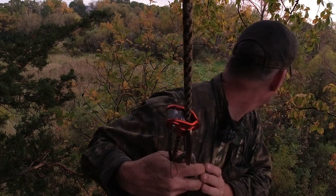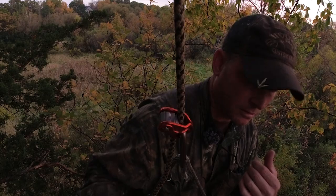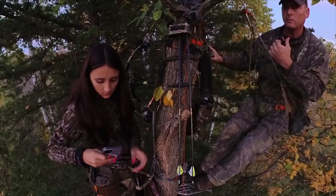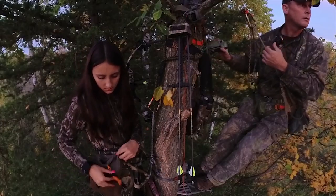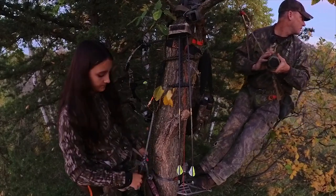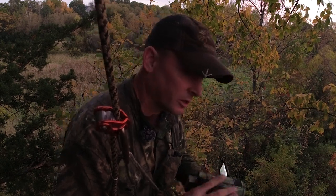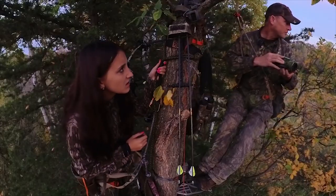Don't you hear that? Yeah. Get up, get ready. Sound like a deer breaking a limb. Yeah, here they go. Here they go, Brooke. Here comes a deer.